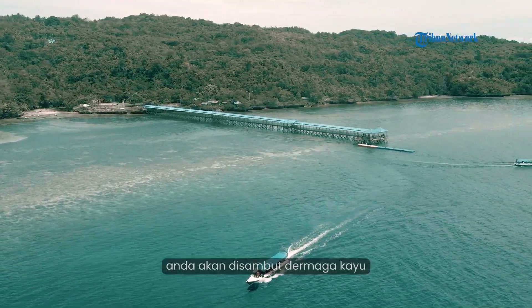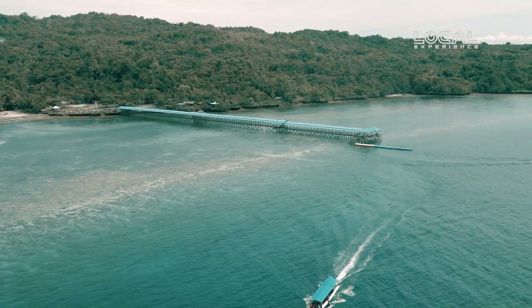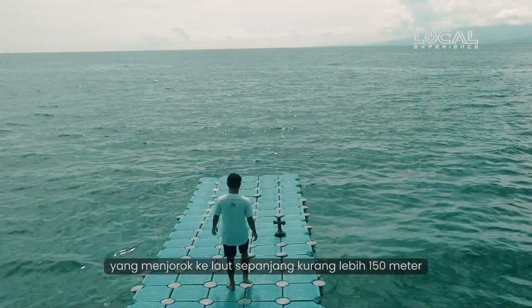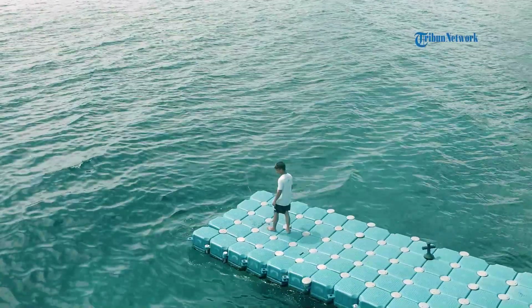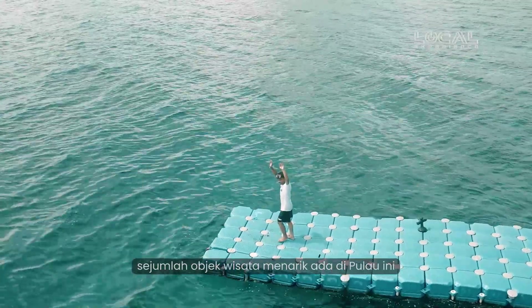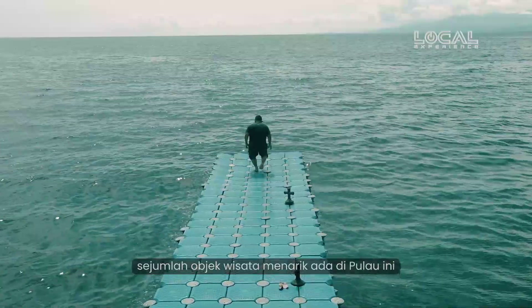Saat tiba di sana, Anda akan disambut dermaga kayu dari pelabuhan ujung buloh yang menjorok ke laut sepanjang kurang lebih 150 meter. Dermaga ini pula menjadi salah satu landmark Pulau Karampuang.